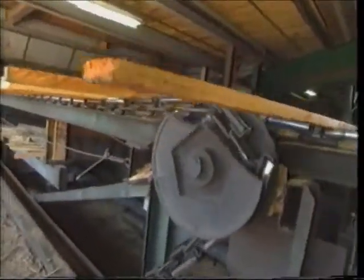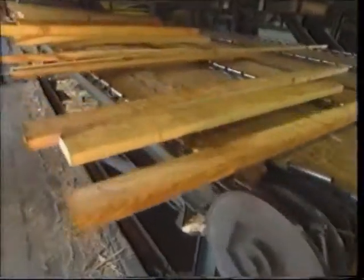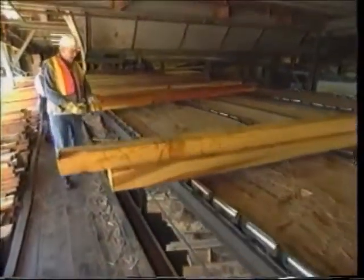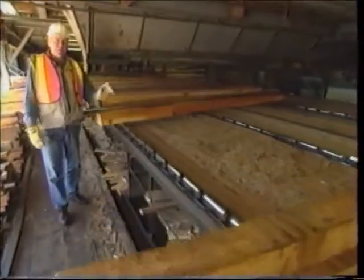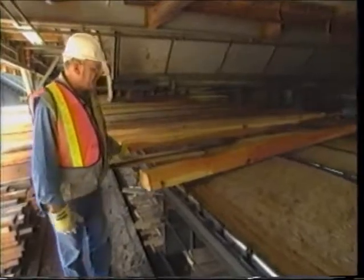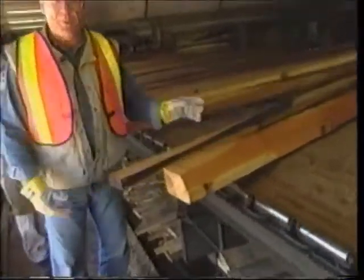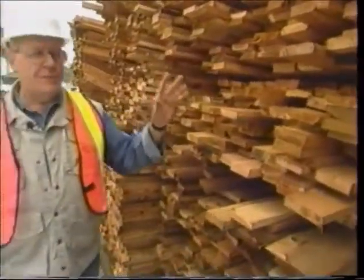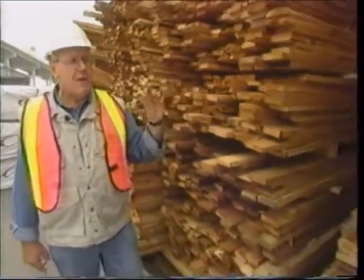This is the green chain — this is where the real exercise is, because every piece has to be manually handled and put into the requested pile, be it four by four, six by six, two by four, one by two, one by four. All those different dimensions are piled off into the requested piles, picked up by forklift, and taken over into the storage area.